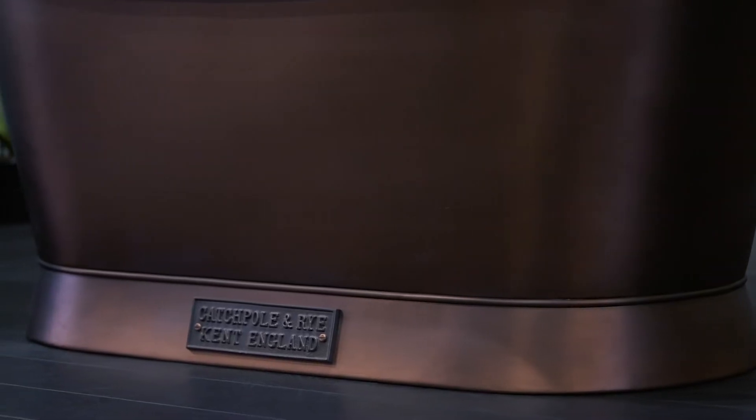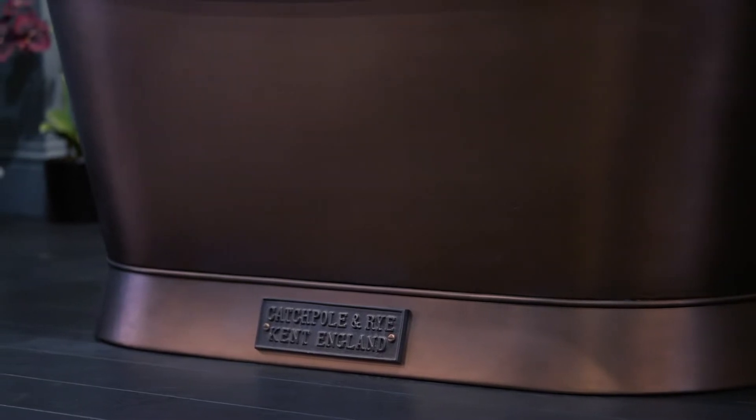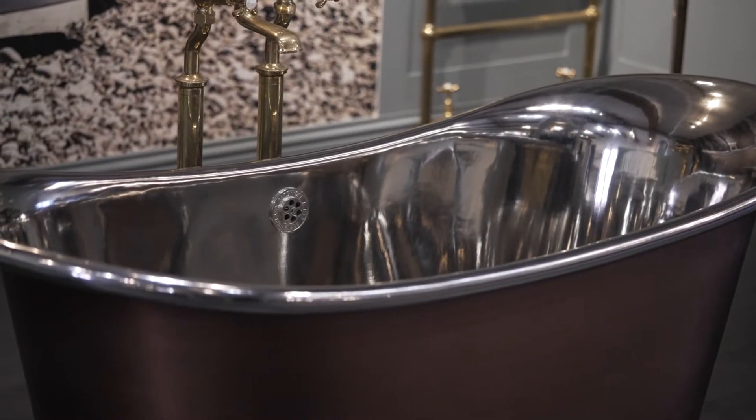Moving on from our brushed copper finish is our antique copper. This is also a matte finish and it works really well in industrial settings. The version here behind me is shown with a polished nickel interior, which really adds contrast and can suit any space.